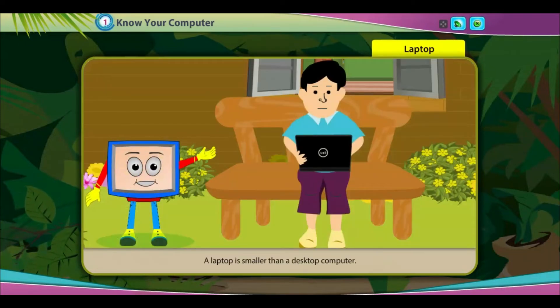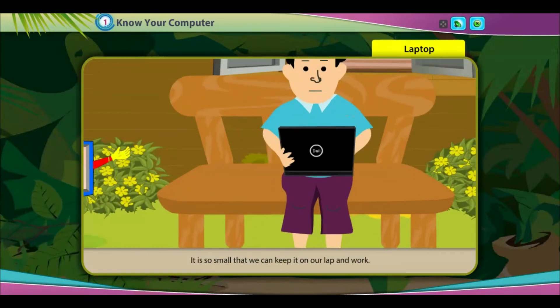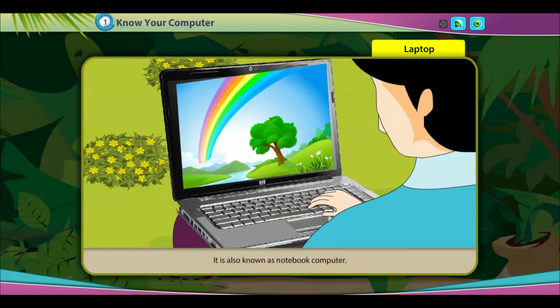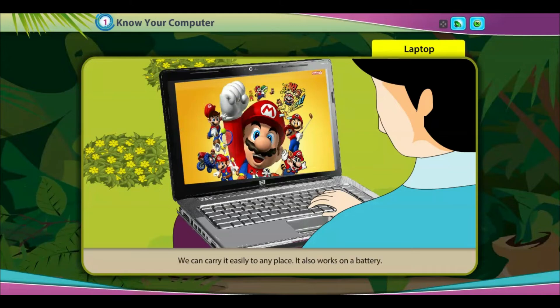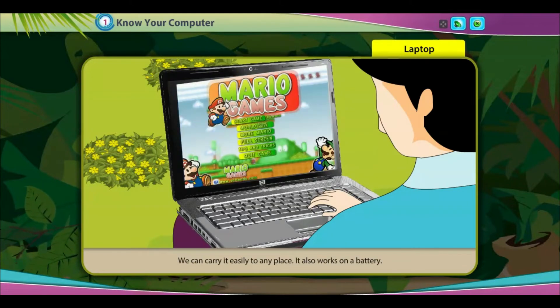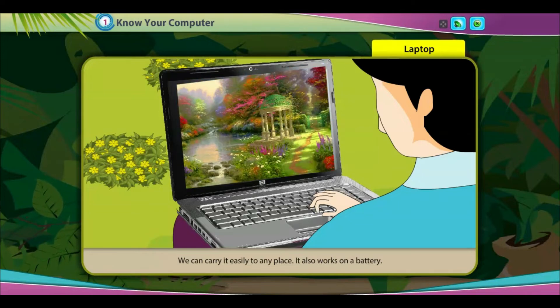A laptop is smaller than a desktop computer. It is so small that we can keep it on our lap and work. It is also known as a notebook computer. We can carry it easily to any place, and it also works on a battery.